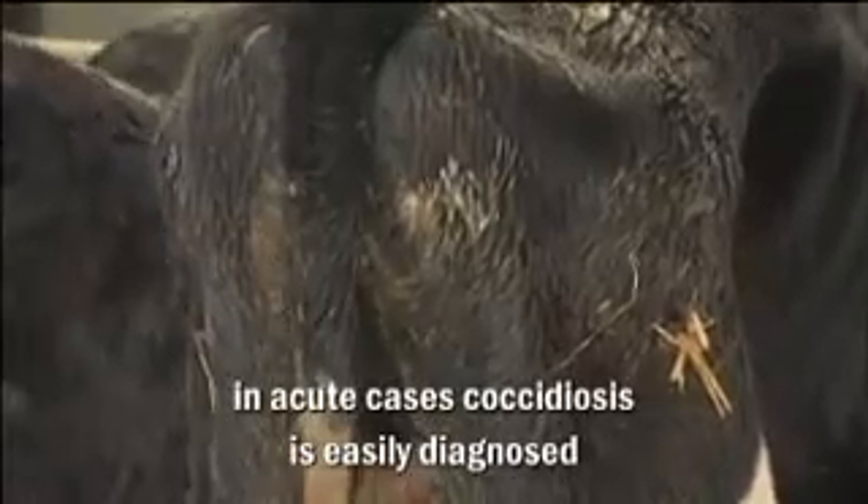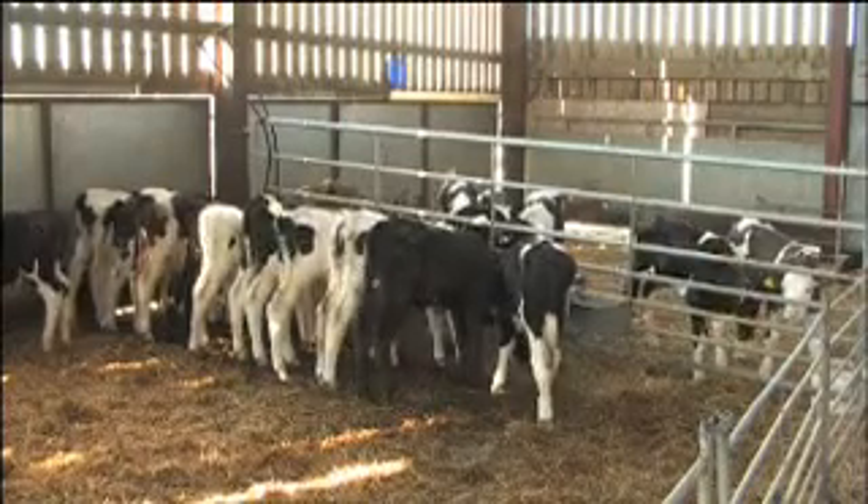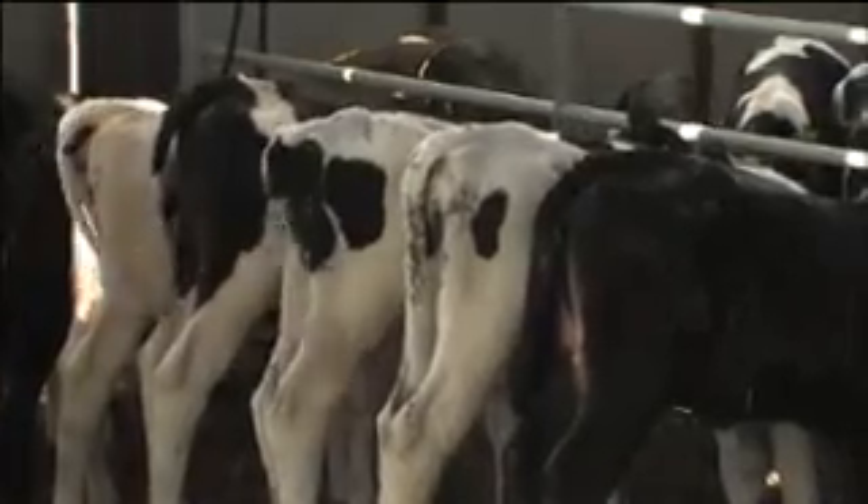Coccidiosis is readily diagnosed in severe acute cases, especially when bloody diarrhoea and tenesmus occur. Most often calves show clinical signs from three weeks of age up to six months. Clinical disease occurs in young animals when they are subject to a massive coccidial challenge and their immune status is compromised by malnutrition, poor colostrum uptake, concurrent disease or environmental stress.